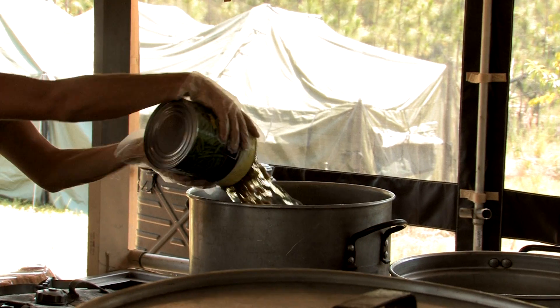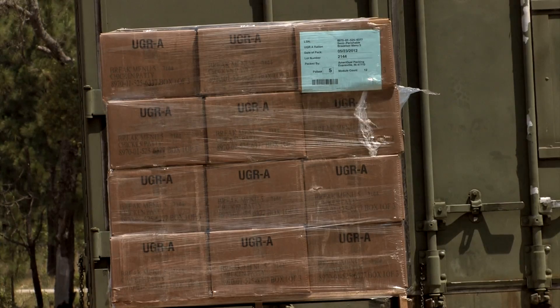Hello, my name is Specialist Kyle Hetrick from Fort Bragg, North Carolina, and we're the 92 Get Downs. I'm a food service specialist, and everybody knows the Army runs on its stomach.